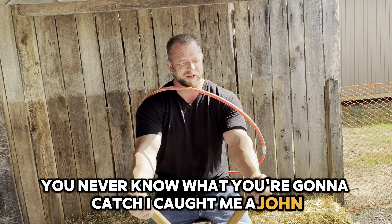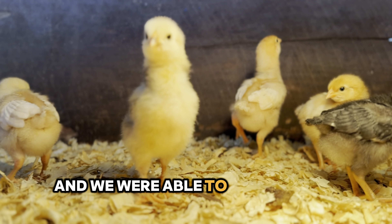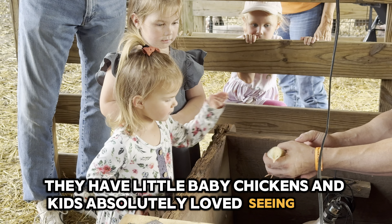I caught me a John. We love seeing all the animals and we were able to get up close and personal. As you can see, they have little baby chickens and the kids absolutely loved seeing them.